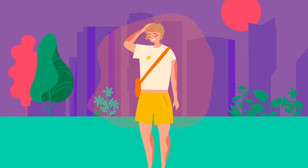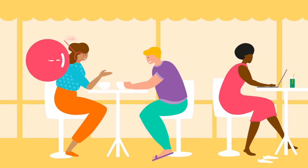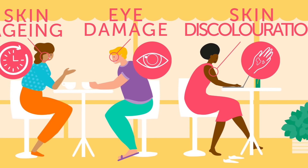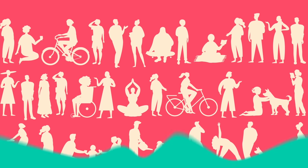Too much UV exposure without protection can contribute to painful sunburns, skin aging, eye damage, skin discoloration and darker skin tones, and skin cancer. Skin cancer is the most common cancer in Canada, affecting over 80,000 people each year. The good news is that it's also one of the most preventable cancers.